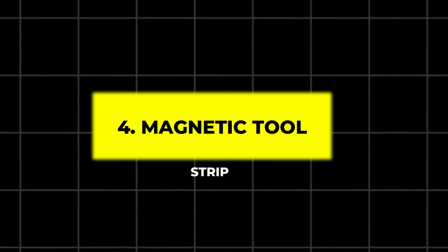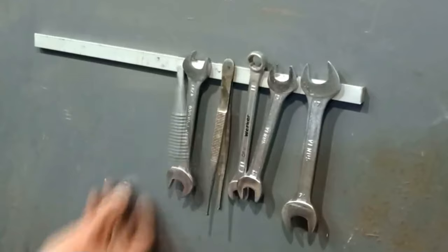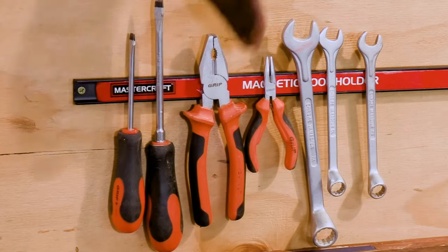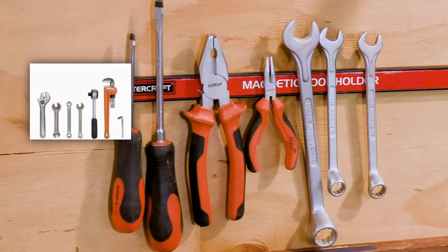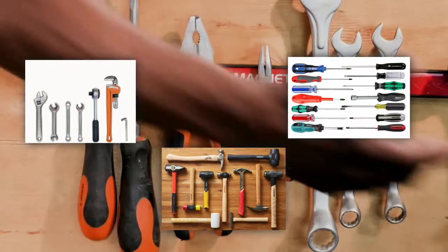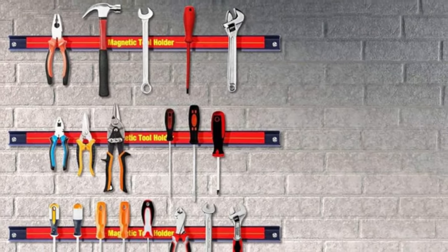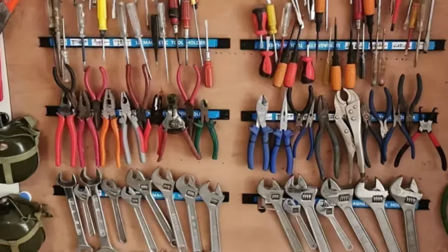4. Magnetic Tool Strip. Organize your tools efficiently with a magnetic tool strip. This strip mounts on the wall or workbench and provides a place to store metal tools like wrenches, hammers, and screwdrivers. The powerful magnets hold your tools in place, keeping them easily accessible and freeing up drawer space.